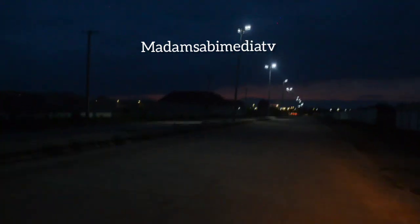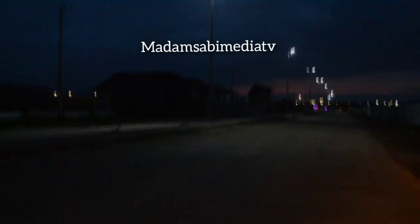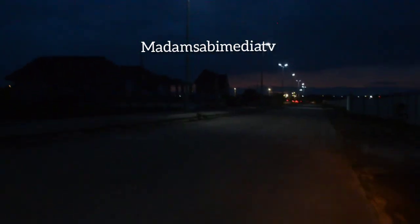I'm going to be taking you to the deputy governor's office. The deputy governor's office is in the old government house, and this is the Centenary City. I'm going to be taking you there so that you see what the night view looks like in that area. Just relax — you are going to enjoy this evening ride with me on this channel.